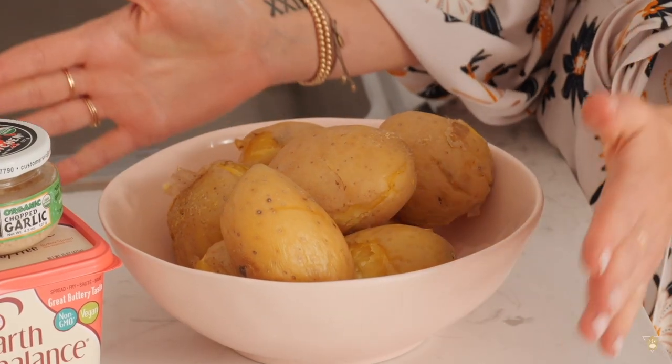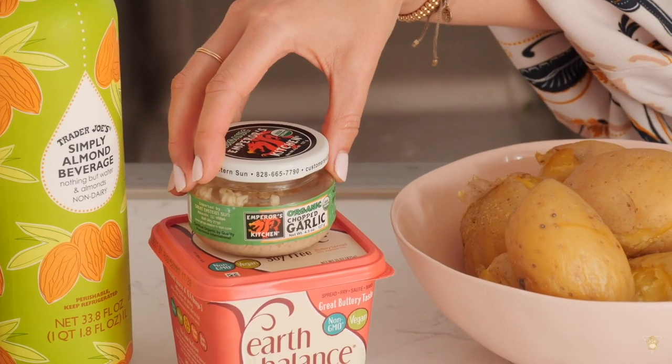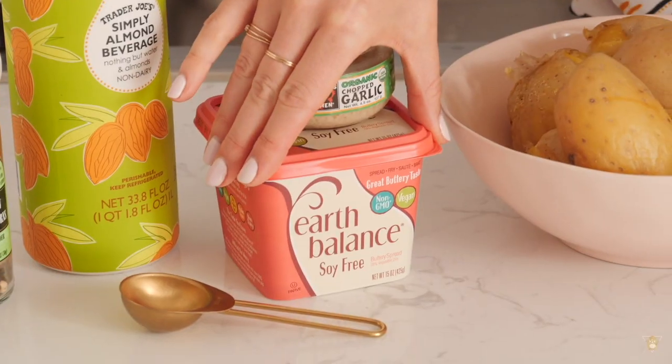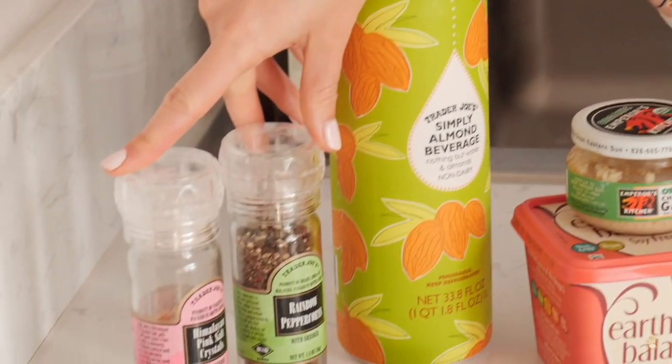For the mashed potatoes you will need six to eight Yukon Gold or yellow potatoes, some fresh or already minced garlic, vegan butter, unsweetened plain almond milk — really important you don't get the vanilla one — and salt and pepper. I love mashed potatoes. The thing that takes the longest is boiling the potatoes — I already did that, it took about an hour. I cleaned them off, boiled them with the peel on, and let them cool.